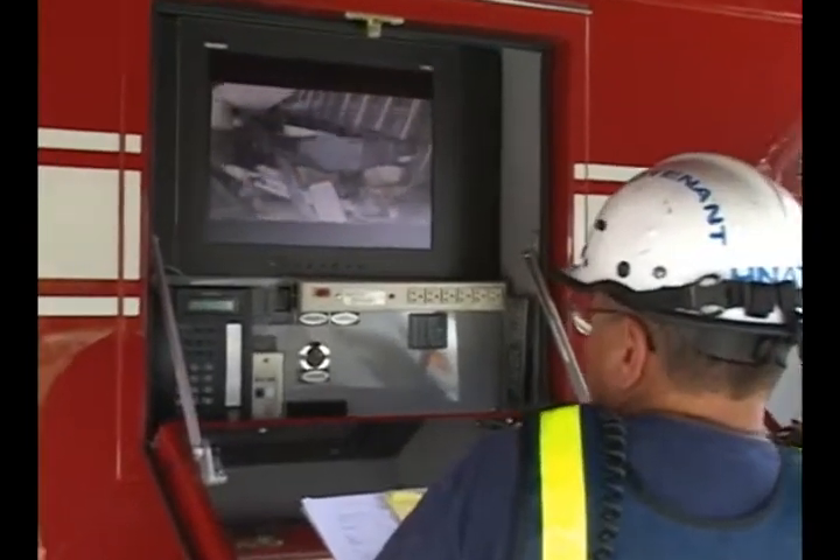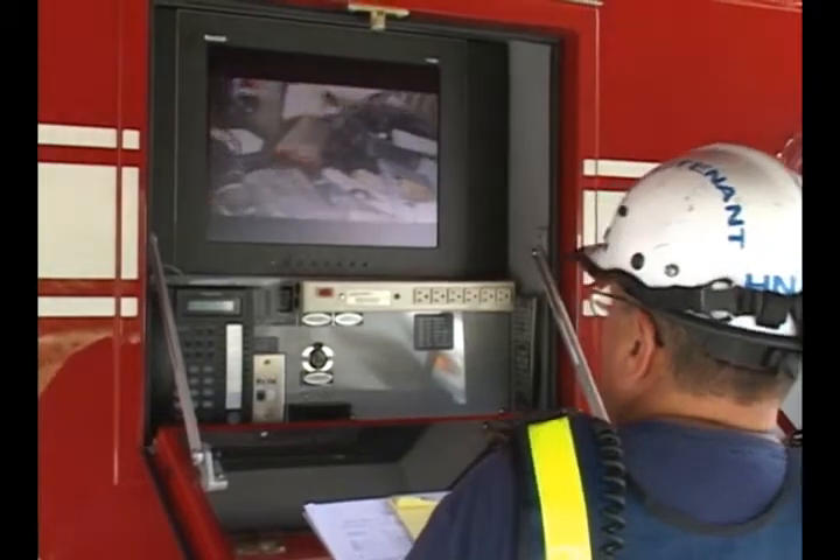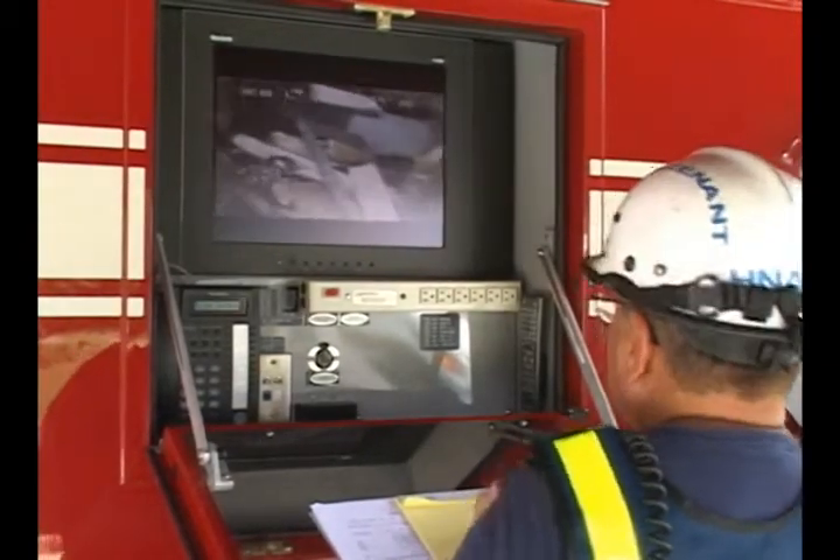At the scene of a hazardous incident, quick access to information inside the hot zone is vital to preparing the mitigation plan. Usually, this information — IDing and controlling the release — falls on the entry team, which is usually the only one to actually see the release point. That is, until now.